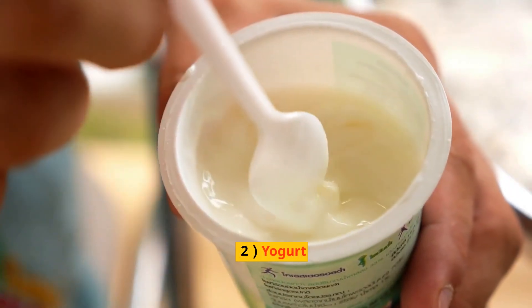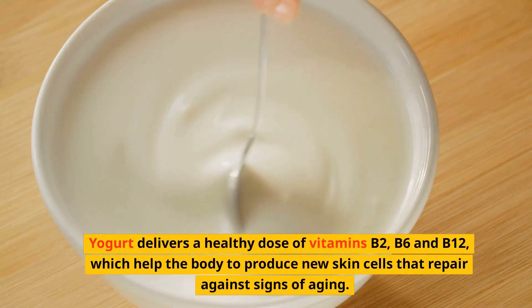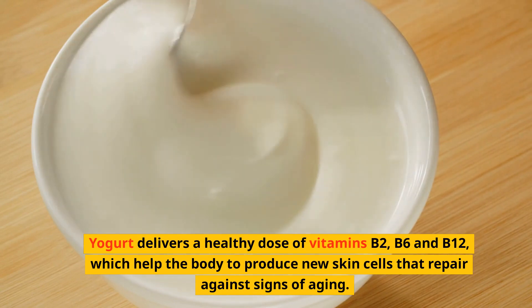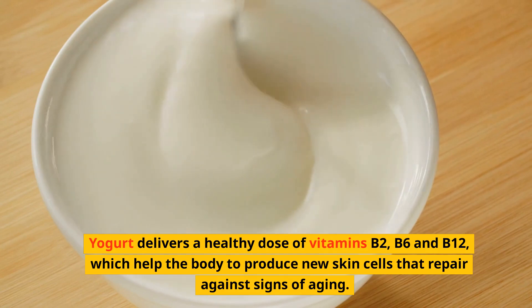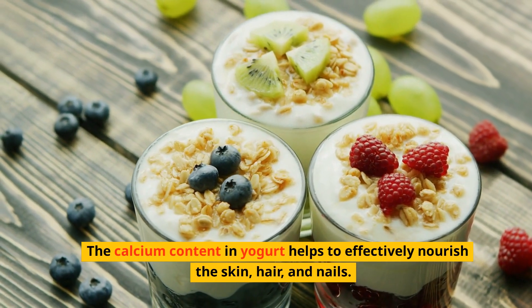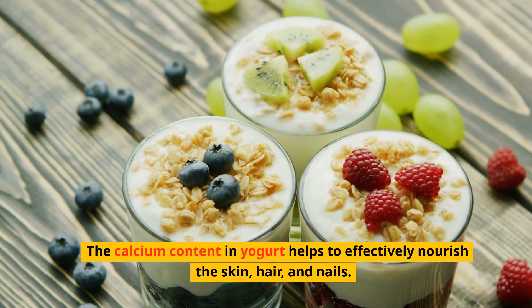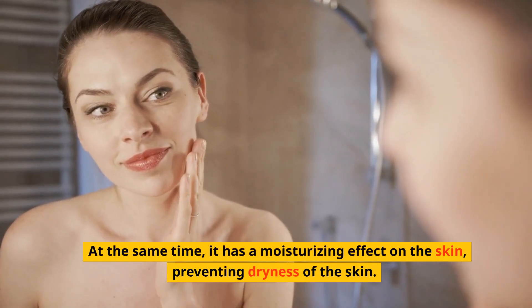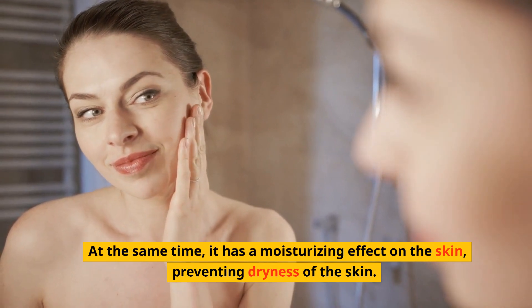Two: Yogurt. Yogurt delivers a healthy dose of vitamin B2, B6, and B12, which help the body to produce new skin cells that repair against signs of aging. The calcium content in yogurt helps to effectively nourish the skin, hair, and nails. At the same time, it has a moisturizing effect on the skin, preventing dryness of the skin.